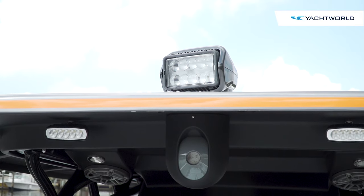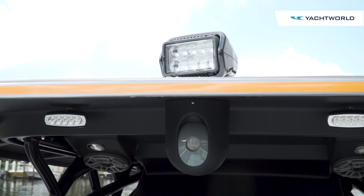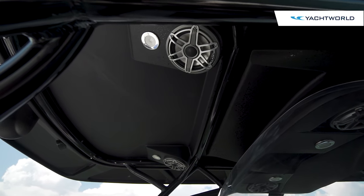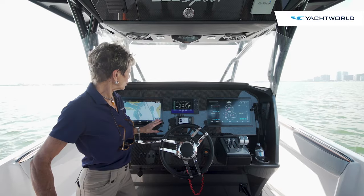This t-top is also set up with a FLIR night vision system, LED lighting, and four extra speakers for a very serious JL audio system. The Nortec helm is set up to be very simple and clean.